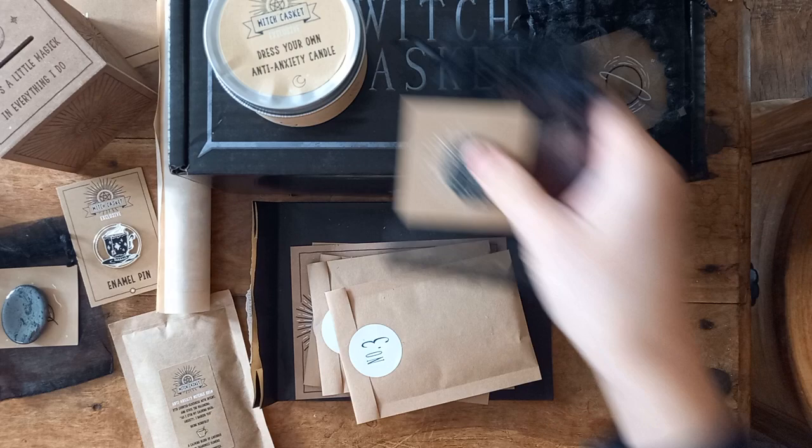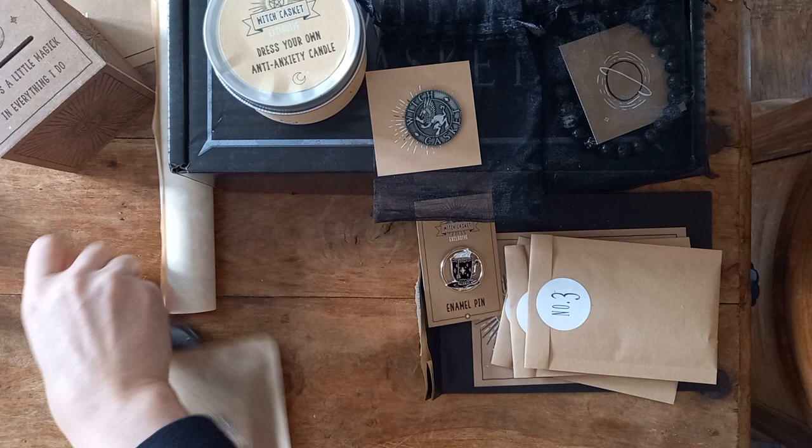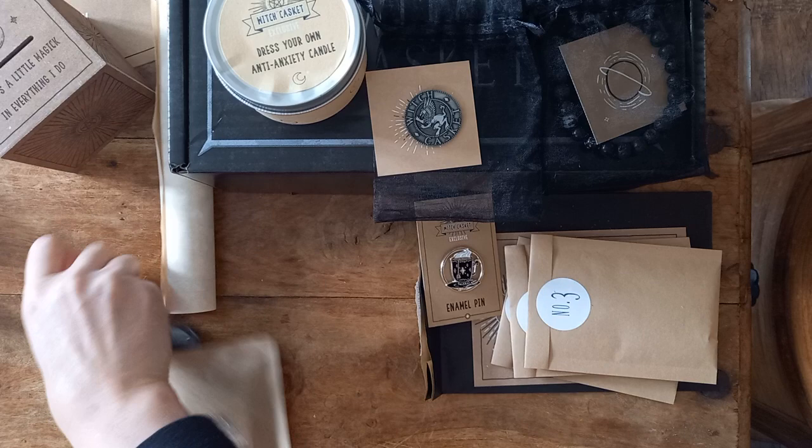I'm going to leave you all with the magic that is here in the Witch Casket. I'm going to wish you a very happy rest of November — Magical November. For the Witch Casket, I will see you in December. We shall see if I manage to continue my subscription, because as we know, pennies are getting tight. But take care — I'll see you in the next one. Bye bye!